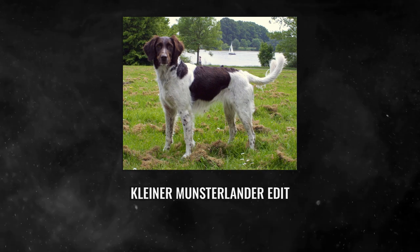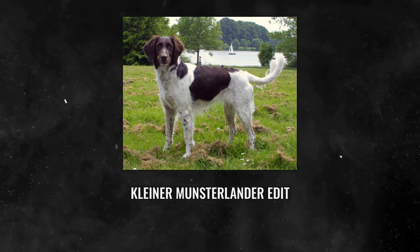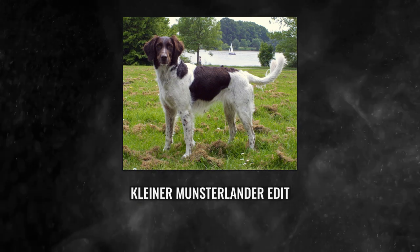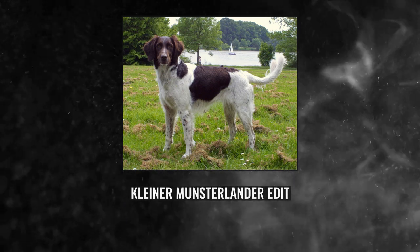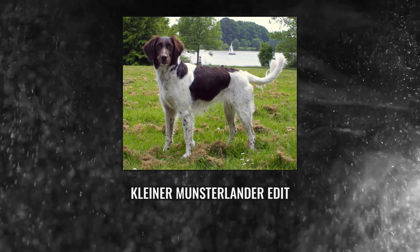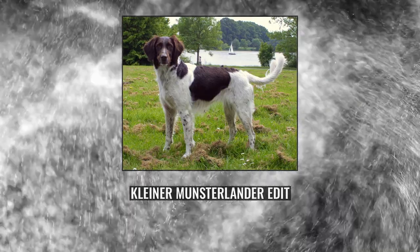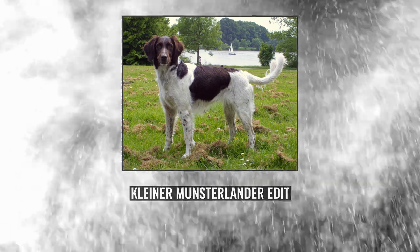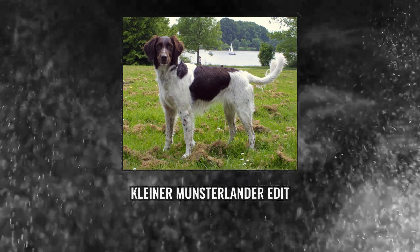The Small Munsterlender is recognised by the Fédération Cynologique Internationale in Group 7, Section 1.2, Continental Pointing Dogs of Spaniel Type; by the American Kennel Club as a Foundation Stock Service breed; and by the Kennel Club and the United Kennel Club as a gundog. It is related to the Épagneul français in the French lineage.